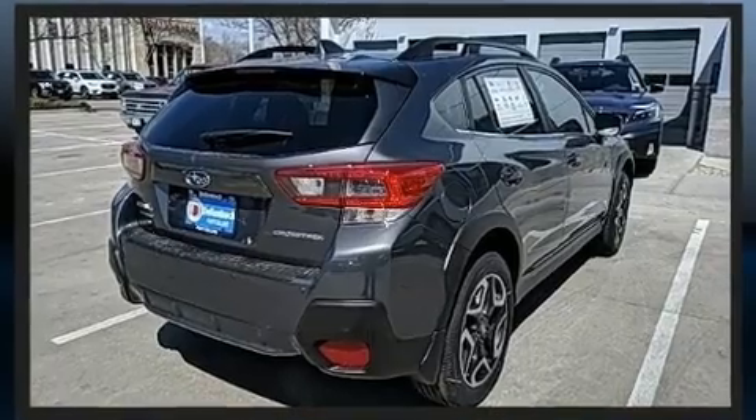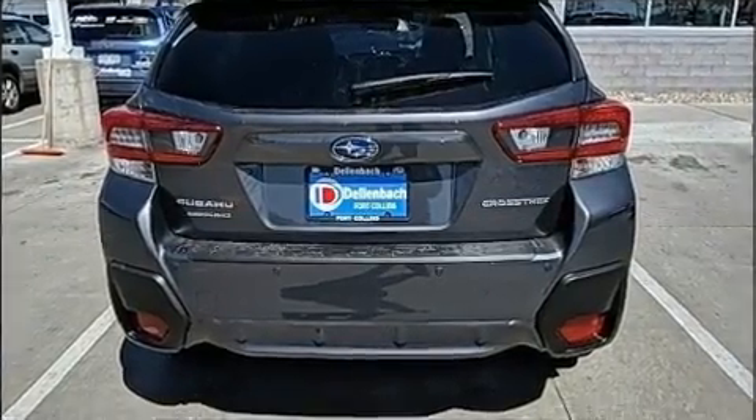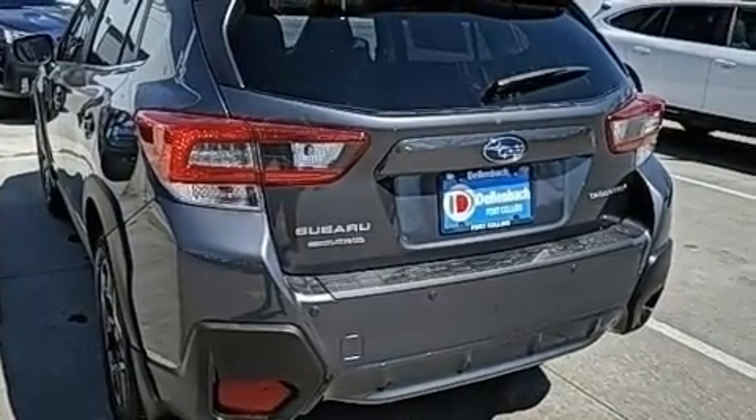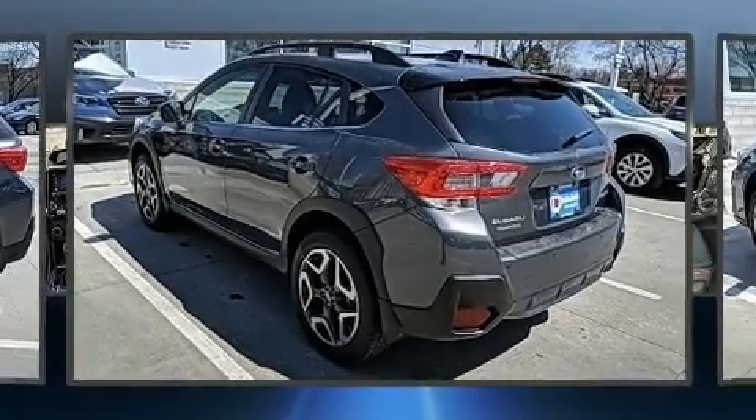Subaru ensures the safety and security of its passengers with equipment such as head curtain airbags, traction control, ignition disabling, an emergency communication system, and four-wheel disc brakes with ABS.